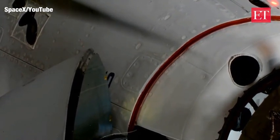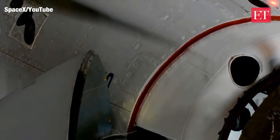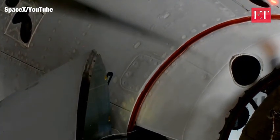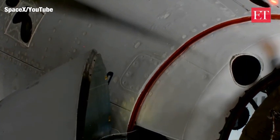We just heard it — soft capture. We have docking confirmed at 7:16 AM Pacific time, with the station and Dragon flying 262 statute miles right over the border between northern China and Mongolia.